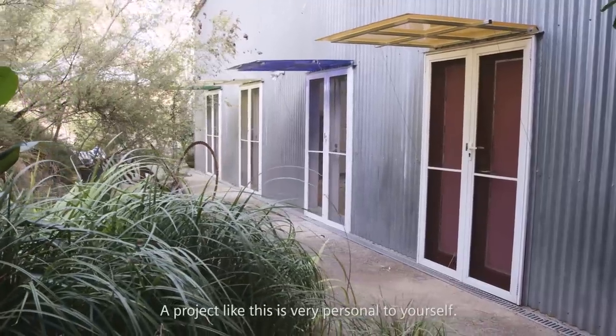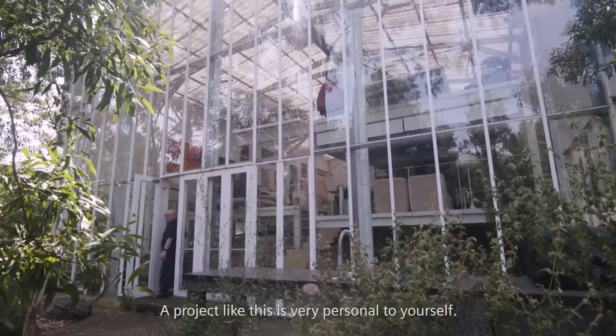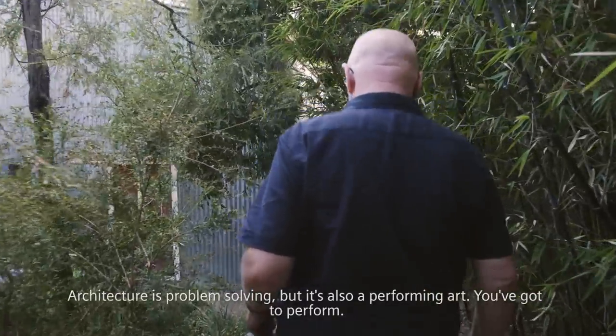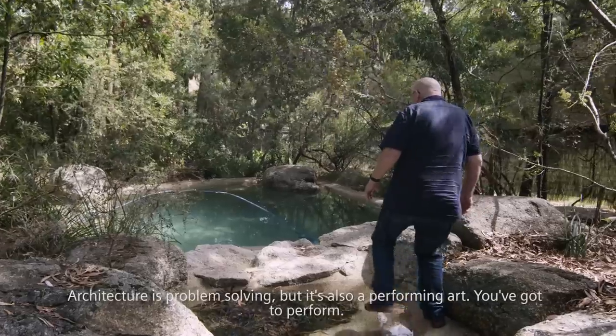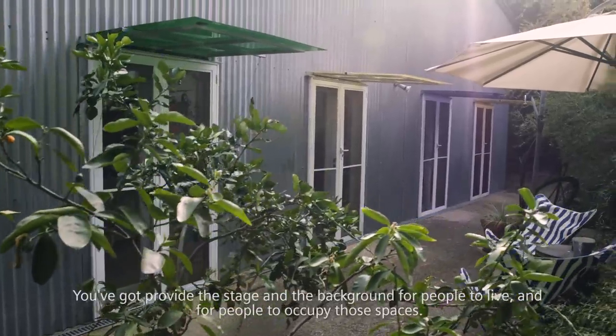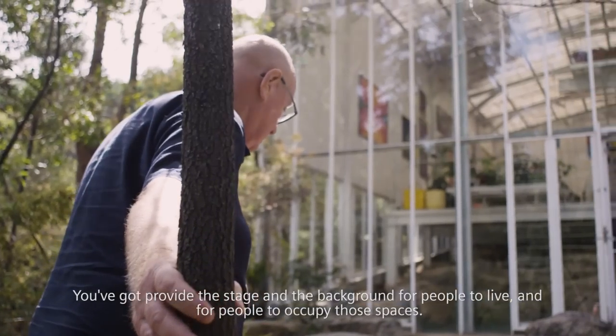A project like this is very personal to yourself. Architecture is problem solving, but it's also performing art. You've got to perform. You've got to provide the stage and the background for people to live or to occupy those spaces.